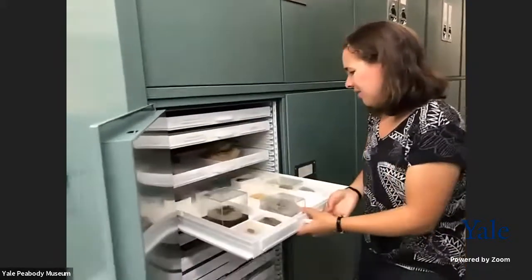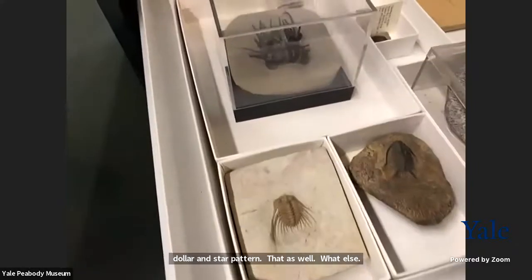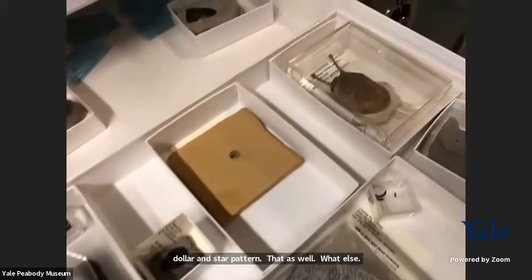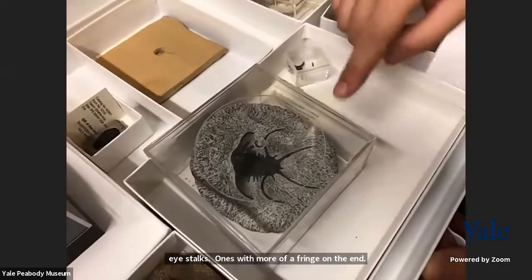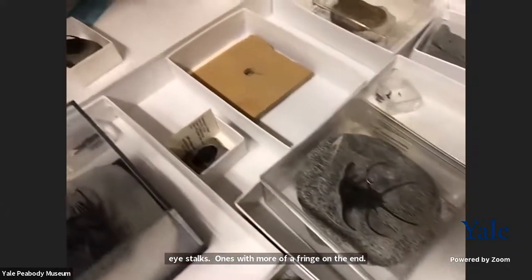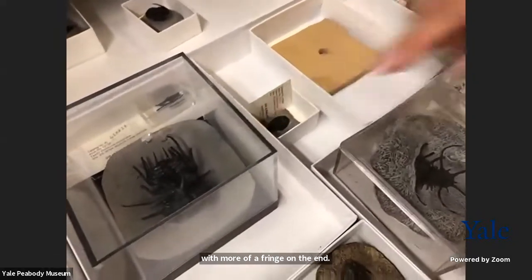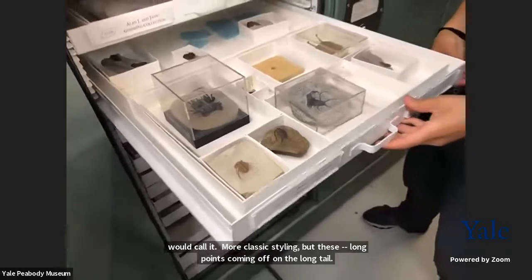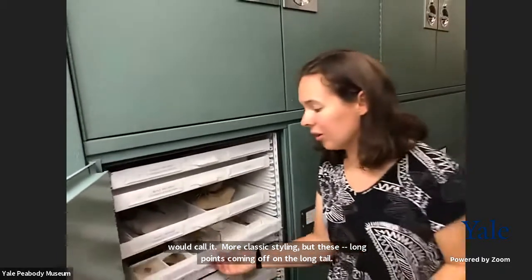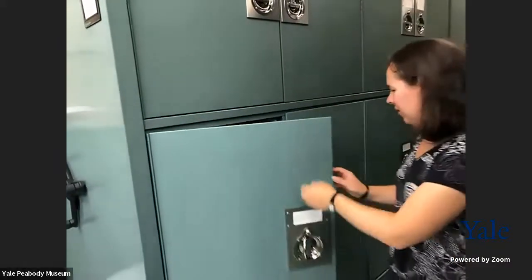More trilobites — my favorite. You can see the real range of body types: ones with long eye stalks, ones with a fringe and no eye stalks, ones with what look almost like horns, long points coming off in a long tail. Trilobites were really common in the early Paleozoic, shortly after animal life evolved. They're also arthropods like crabs and spiders, but they went extinct 250 million years ago — dwindling and then wiped out in the largest mass extinction.